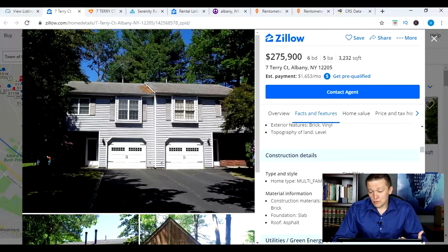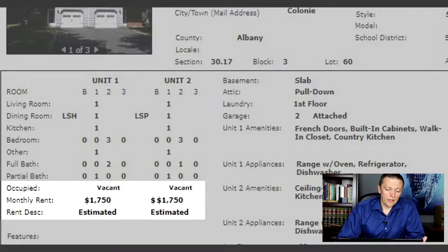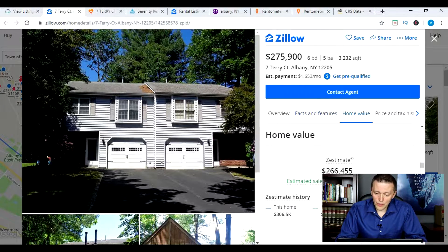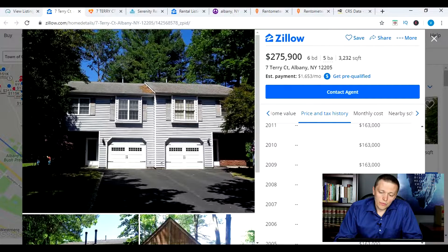There are a couple of things you don't get on Zillow for this particular property. One of them is the rent. The actual listing shows that rents are estimated to be $1,750 per apartment for this property. Zillow doesn't give you that. They don't actually give you the rents on the property, which is important if you're looking at a multi-family property. Zillow is primarily designed for single family home searchers and doesn't give you that kind of information.